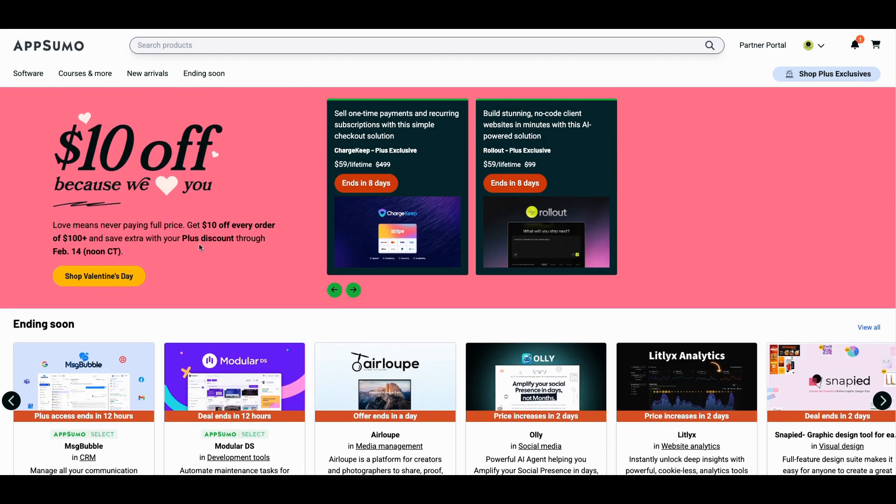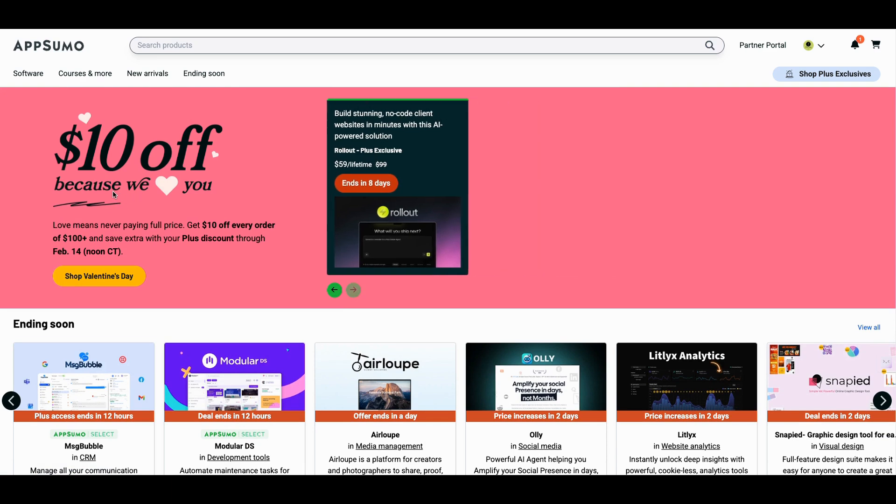So first of all, let's talk about this little $10 — I thought it was 10%, but it's $10 off of every order of $100 or more. So it's $10 off, and save extra with your plus discount. If you go to $200, it's still gonna get $10 off, so it's not really 10%. King Sumo said he loves us, so he's giving us an additional $10 off, which is great — I'll take any type of discount I can get right now.